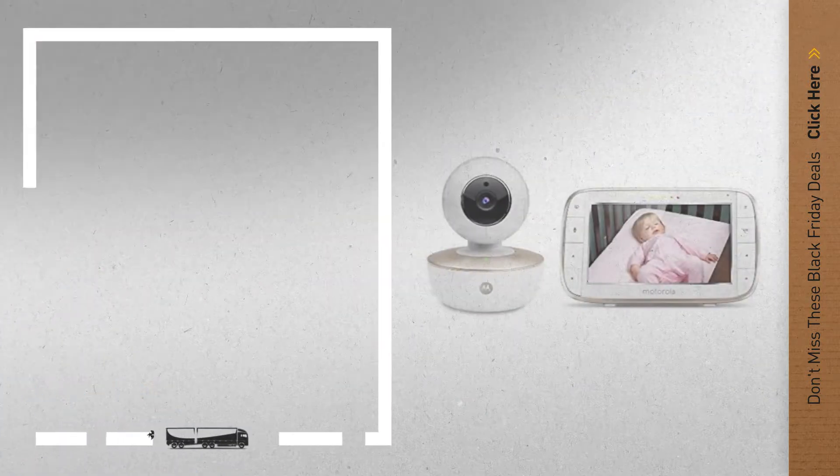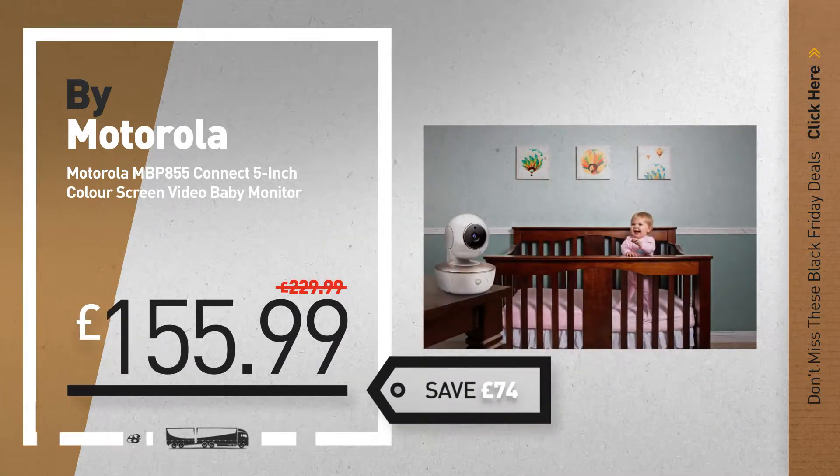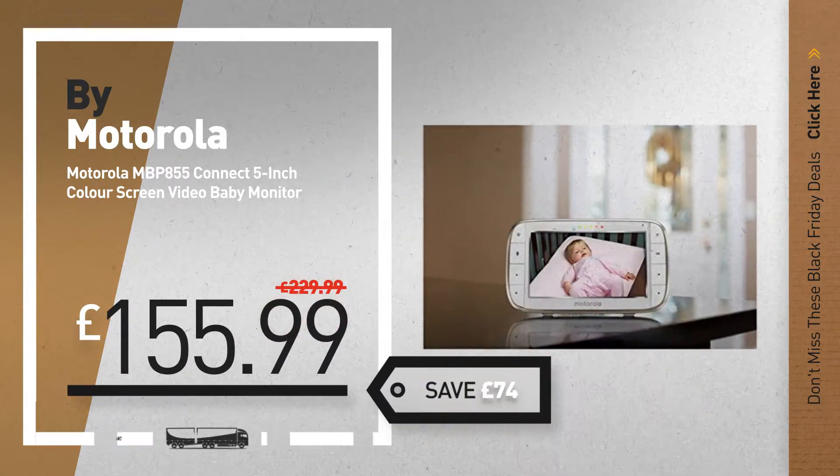Number 2, another great product by Motorola. Available now on Amazon only at £155.99.